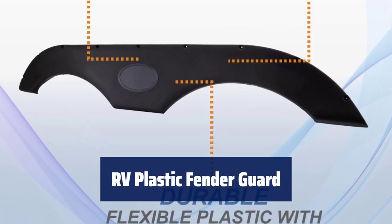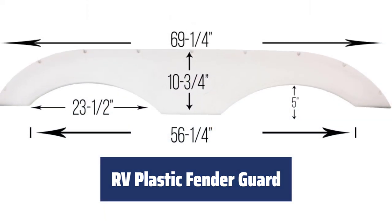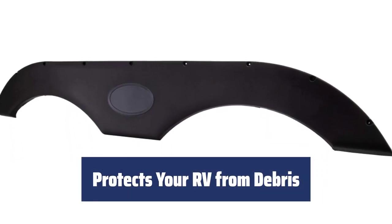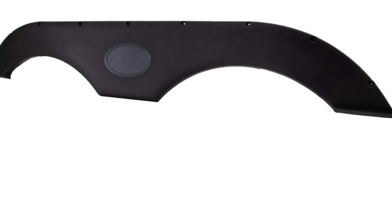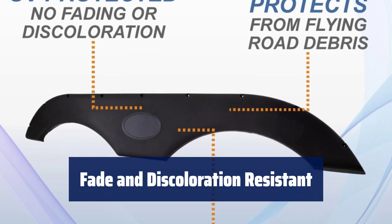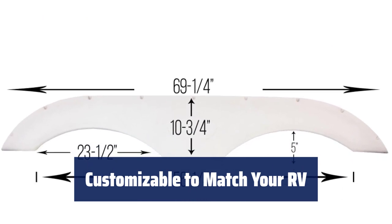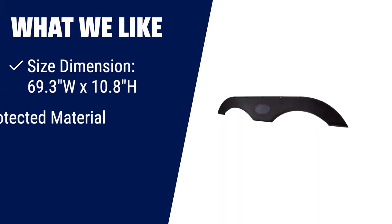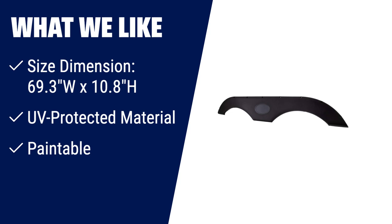Number 2. This fender guard is made of durable, flexible plastic with UV protection built in, ensuring it stays strong and protected from the sun's rays. Keep your RV safe from flying road debris with this fender guard, providing an extra layer of protection. With UV protection, there's no need to worry about fading or discoloration over time. Easily paint this fender guard to match your RV's colour scheme for a personalised touch. Size dimension is 69.3 inches wide by 10.8 inches high.